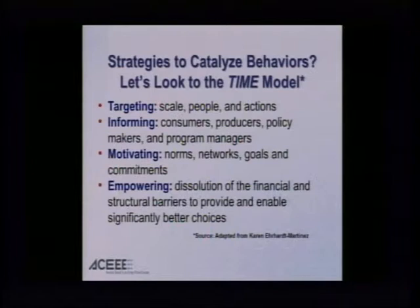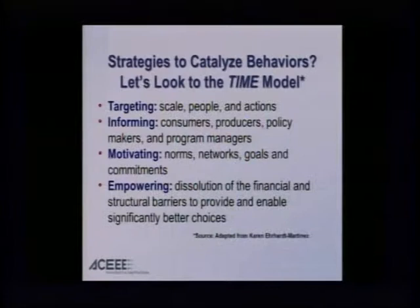And then Informing: consumers have one set of information they may desire, producers may have another set, sometimes consumers can be producers, and policy makers and program managers all have different ways they need to be informed — different ways they understand and process information and different reactions they need to encourage. And then Motivating, using norms as I've suggested: 77% of the people reuse towels in hotel rooms. The most effective marketing was "77% of people who have rented this room in the past have reused their towels." Understanding norms, networks, goals, and commitments — if you make your commitment public, you're more likely to follow through.